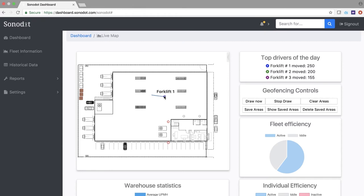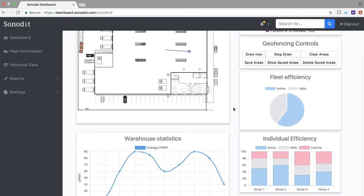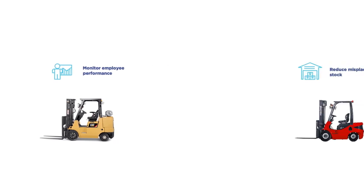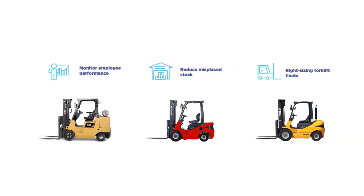The data Sonodot collects is analysed through our platform, allowing managers to receive instant alerts, updates and recommendations on where and how their assets are operating. They can monitor employee performance, reduce misplaced stock and right-size their fleet all from our web app.